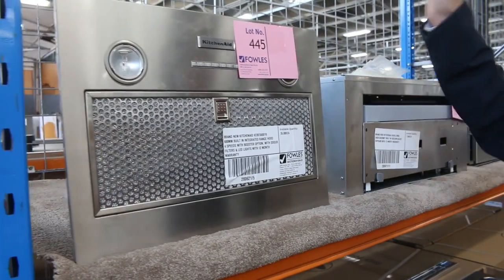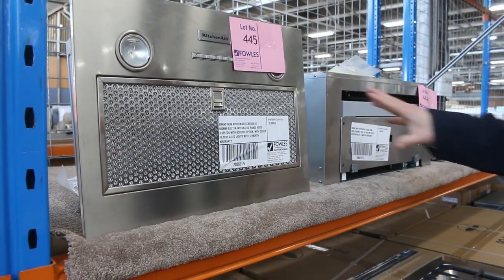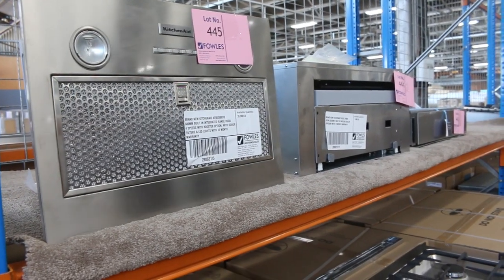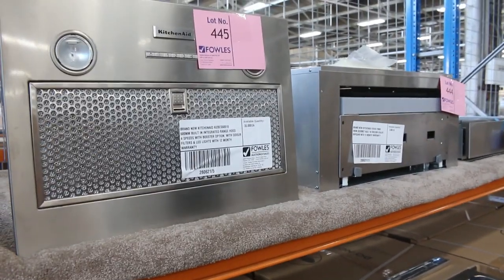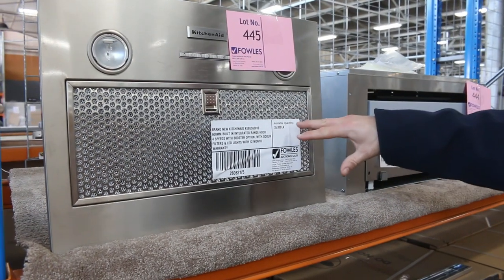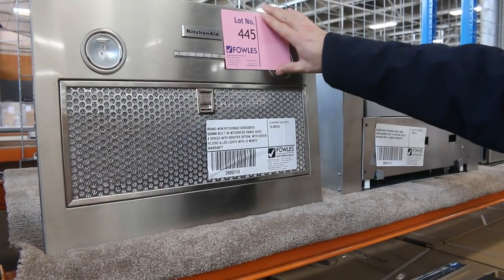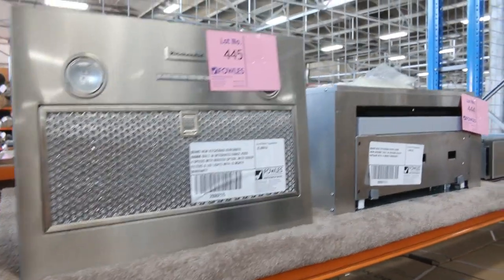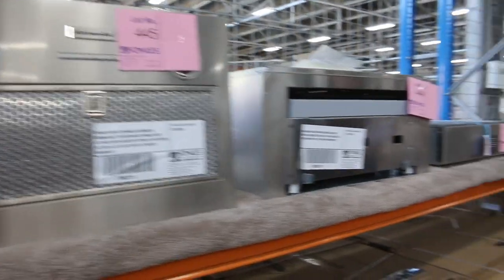Got a heap of these beautiful KitchenAid range hoods. In the shops, around that $700 to $800 mark. I'm guessing a couple of hundred bucks tomorrow will be the bidding mark. Beautiful unit — 12 months factory warranty, three speed functions, and it's got the odour filters as well.